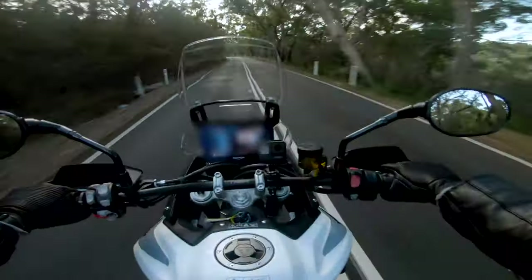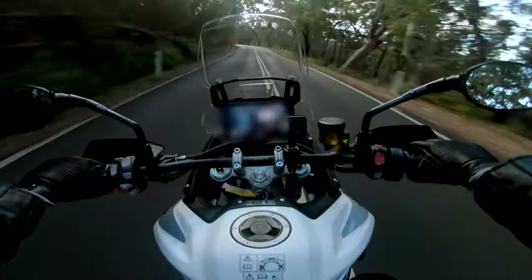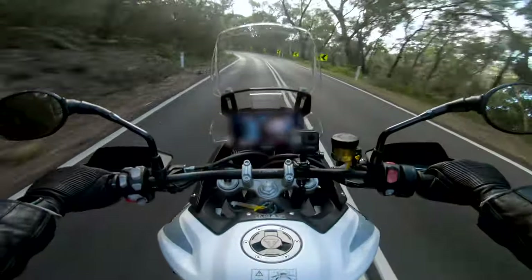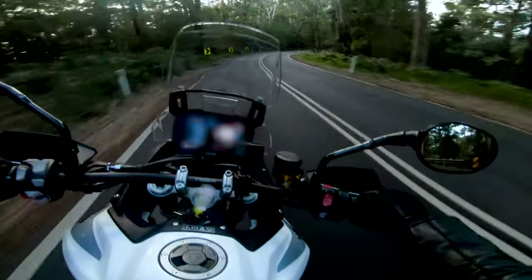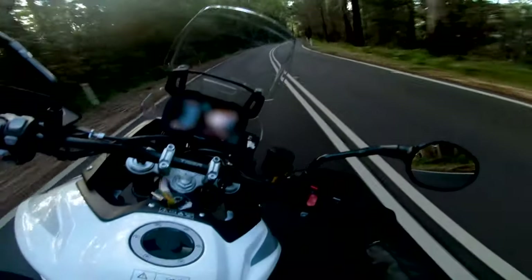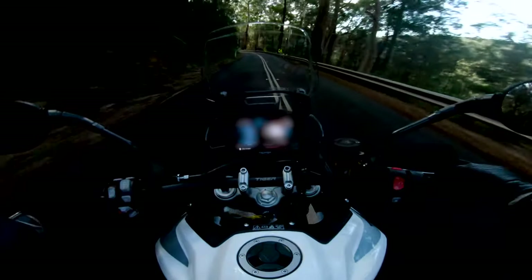Those Brembos are very, very bitey — they just grab and hook in. The punch is there, it's got some torque, it has some power. Very nice — knees are hugging the tank, grips are nice and warm. I've got the heated grips on somehow.